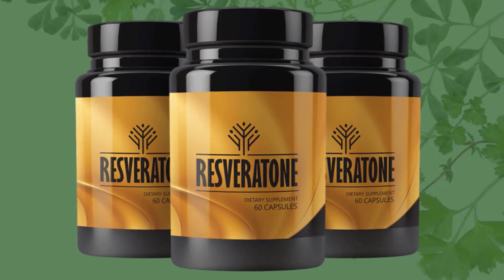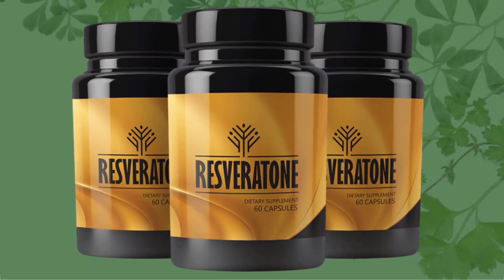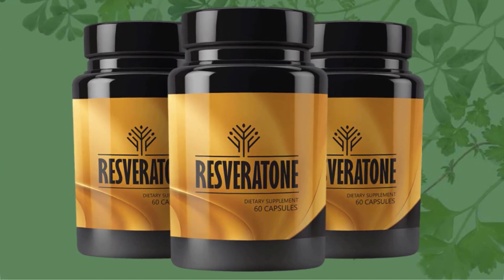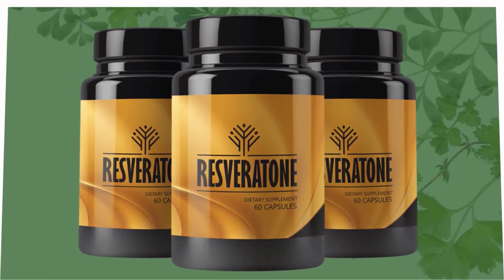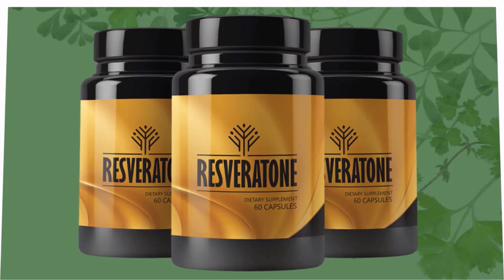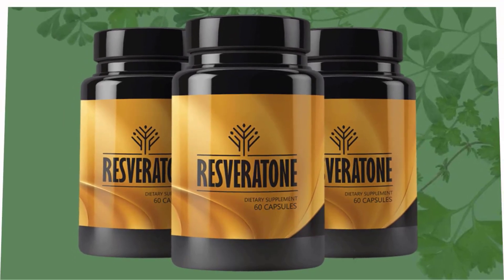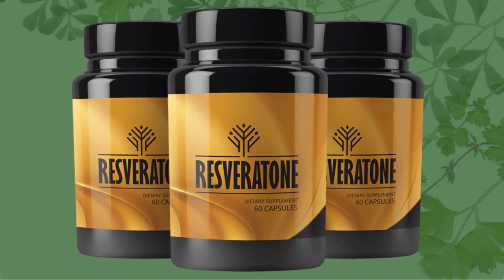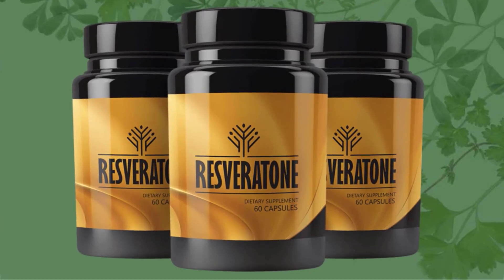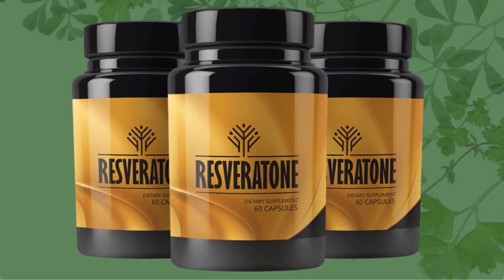Fortunately, Resveratone does not have any side effects. This product is completely natural and does not contain any chemicals or drugs. Each ingredient is non-GMO and natural to give users the safest weight loss remedy. However, Resveratone does not encourage use by anyone under 18, pregnant or breastfeeding women, individuals prone to allergies, or anyone under certain medication or suspected to have a medical condition.